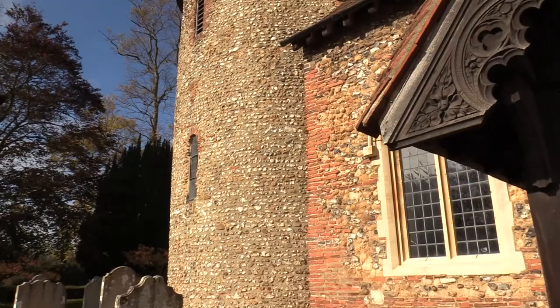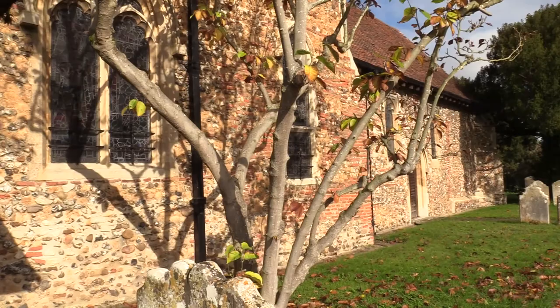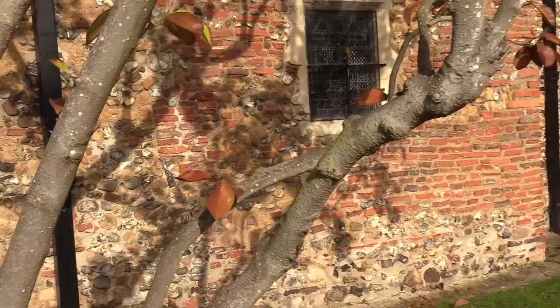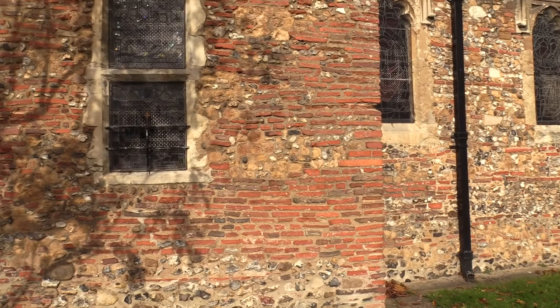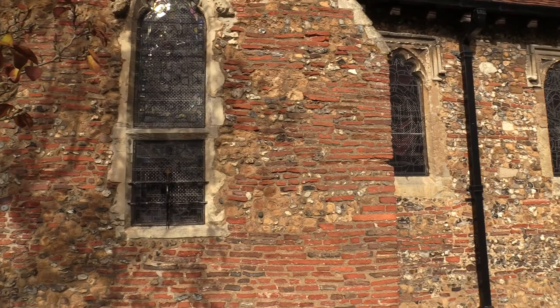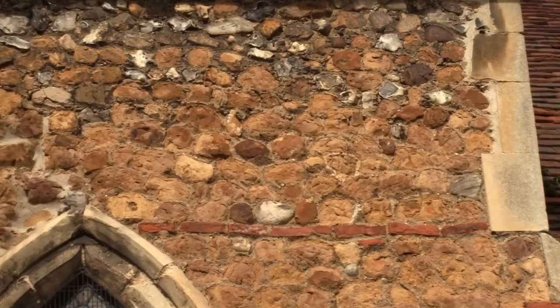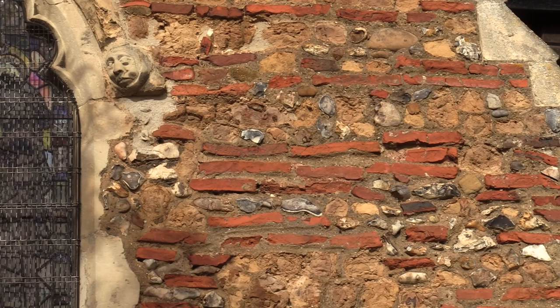All of the red brick — the terracotta coloured brick — is of Roman origin, robbed from the old Roman settlement a mile away. You can see here what I'm pointing out: this is all the terracotta Roman brick, but what's interesting here is you can see the extension. This square section forms the original 11th century wall; the extension to the right is a 15th century addition.